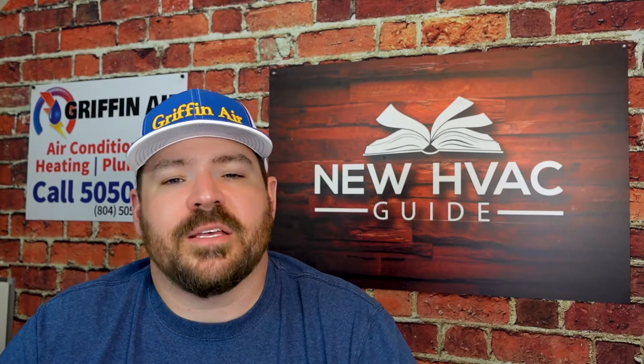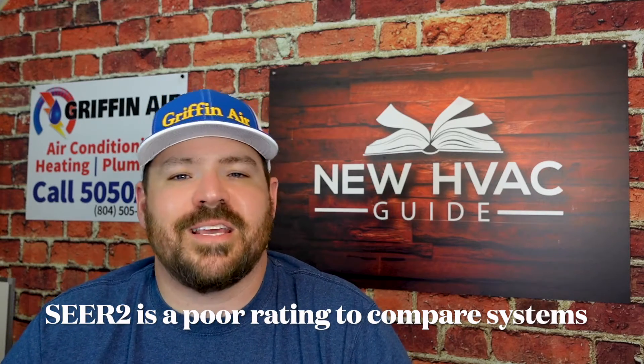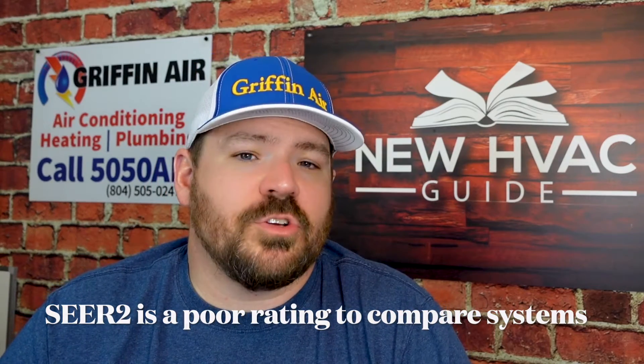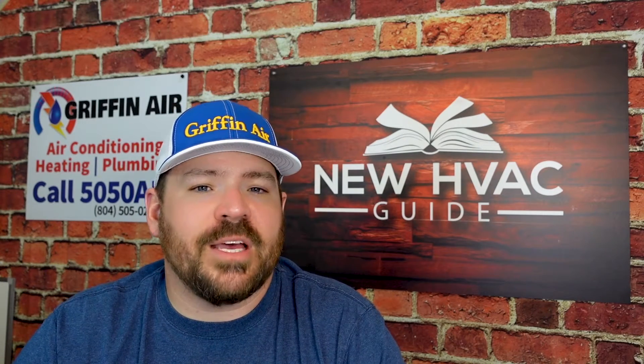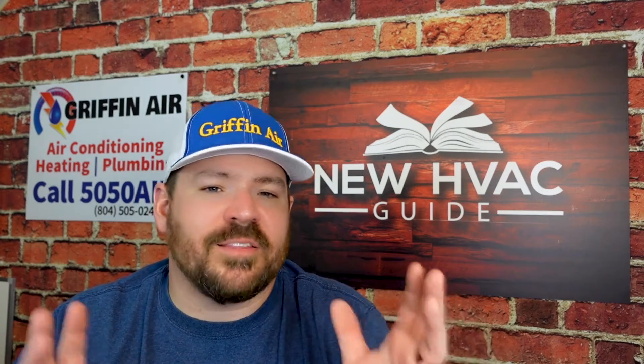Finally, my last tip is that SEER2 is still not a 100% accurate measurement. They switched to SEER2 recently, and SEER2 equipment is now coming out. SEER2 is a little more accurate because it takes into account more real-world applications — ductwork that's not perfect and things like that — versus the way the old SEER rating was measured.